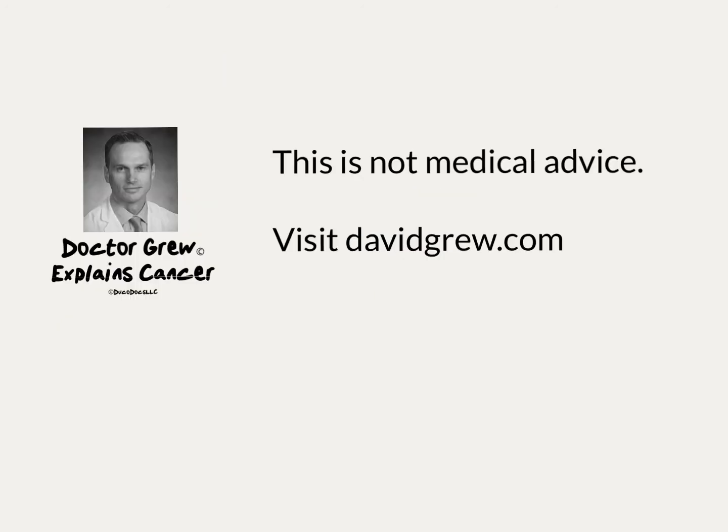I'm David Grew, a board-certified radiation oncologist. This is not medical advice. Talk to your doctor before making a medical decision.